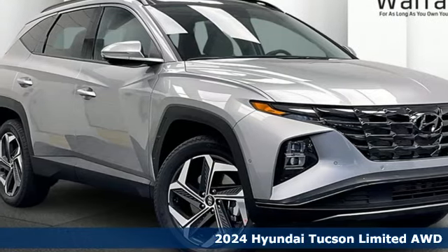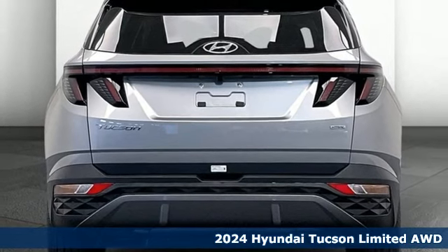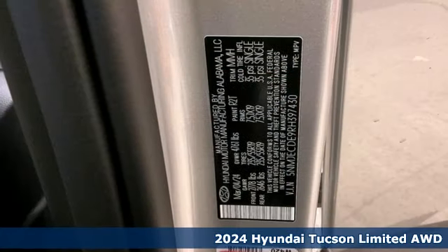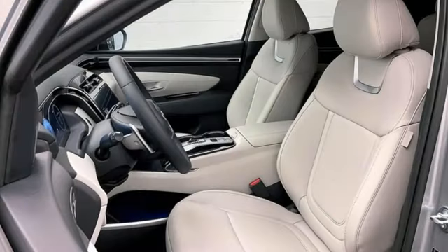It's the new 2024 Hyundai Tucson — a striking compact SUV with flexible support for cargo carrying, carpooling, and comfortable commuting. Get ready for an impressive combination of features.